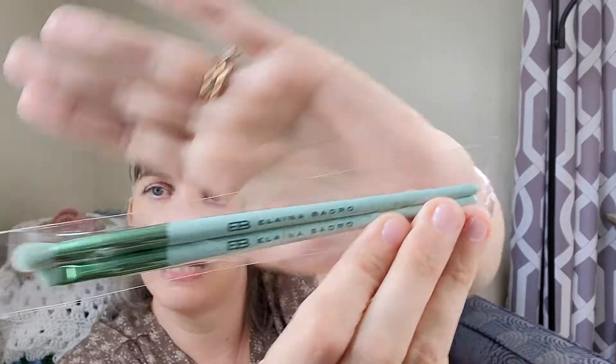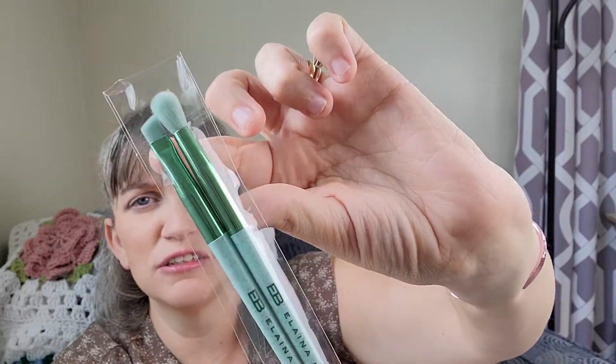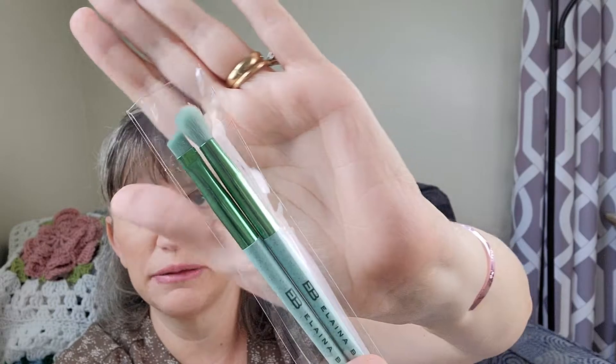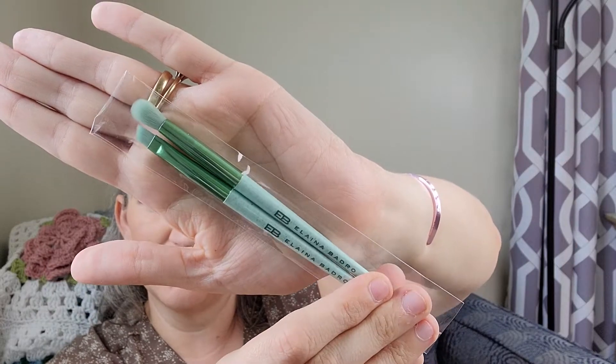Next we've got some super cute makeup brushes by Elena Badro. It looks like we've got an angled eyeshadow brush and a blending brush. Love the color — very classic. These are full size, and the dry shampoo was travel size. These are worth $34 — those are pricey! I don't think I've ever spent that much on a brush before, but super cute. Really excited to give those a try.